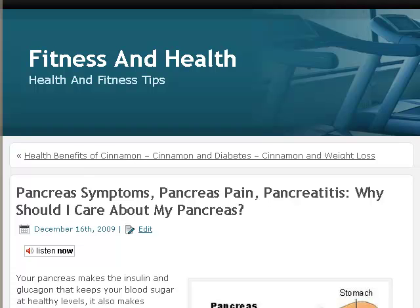Hi, Mike Griffin here for Fitness and Health Blog. We have a new post today on your pancreas, and I invite you over to fitnessandhealthblog.com to have a look.